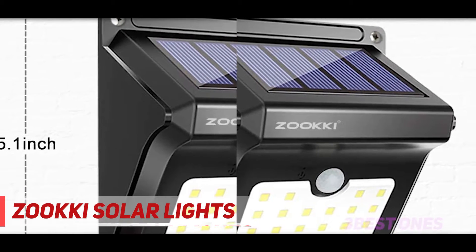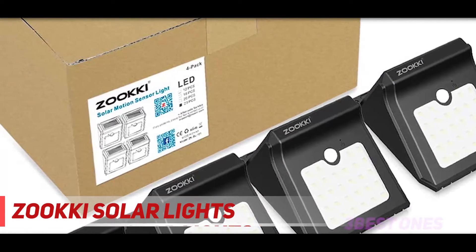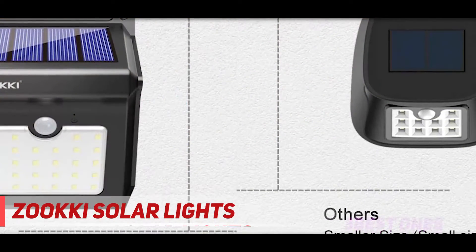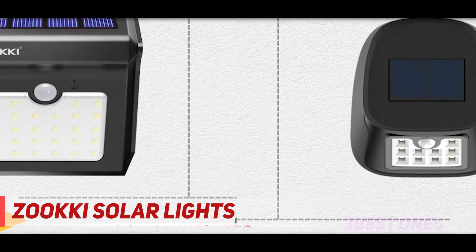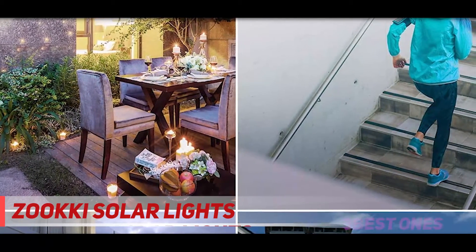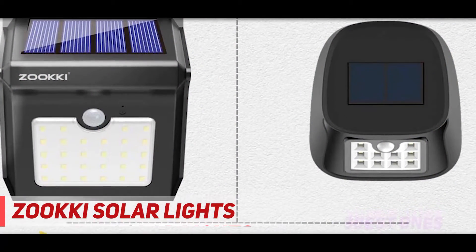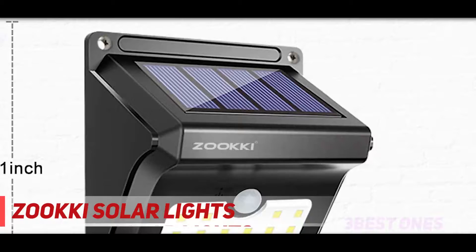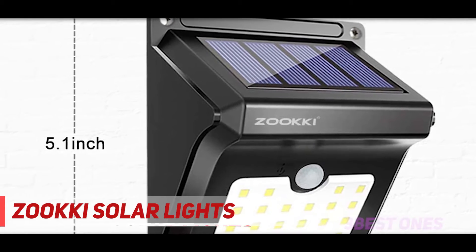The recommended height for placement is around 6.5 to 13.5 feet. This solar light is equipped with 28 big LED lights, a 1200mAh rechargeable lithium-ion battery, and 400 lumens of light. There is also a no-dim mode which ensures durability for longer periods. It features an intelligent solar motion sensor with a sensing range of up to 26 feet and a 120-degree wide angle. The lights turn on automatically after detecting movement within 3 to 5 meters, and turn off after no movement is detected for 30 seconds.